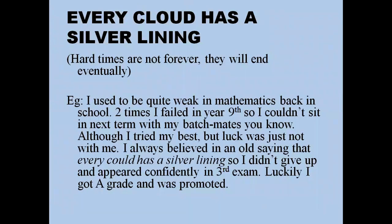'Every cloud has a silver lining' means hard times are not forever — they will end eventually. For example: 'I used to be quite weak in mathematics back in school. Two times I failed in year 9 and couldn't sit the next term with my batchmates. Although I tried my best, luck was not with me. I always believed in the saying that every cloud has a silver lining, so I didn't give up and appeared confidently in the third exam — luckily I got a passing grade.' You can also apply this to the pandemic situation.